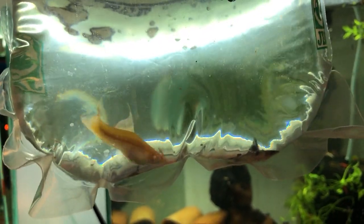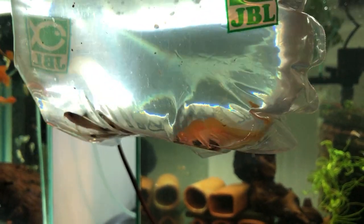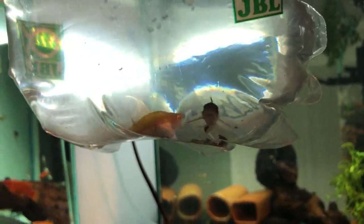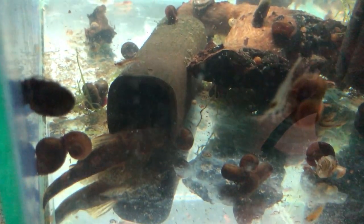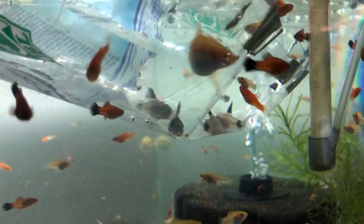Next we have some longfin pandas and a pretty albino swordtail female, which is going into another tank. I think there are three longfin panda Cory's and one normal — actually I think all four of them have the longfin, but one has a slightly shorter caudal fin. This tank has a lot of swordtail fry and a pair of calico bristlenose — the male has eggs, the female is longfin and the male is shortfin. I will take the swordtail female out and put it into another tank, so only the Corydoras are going into this tank.